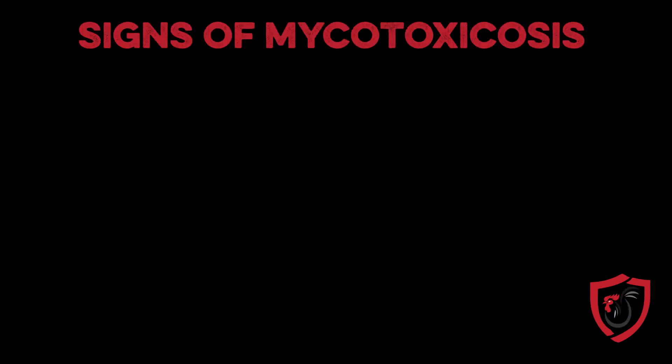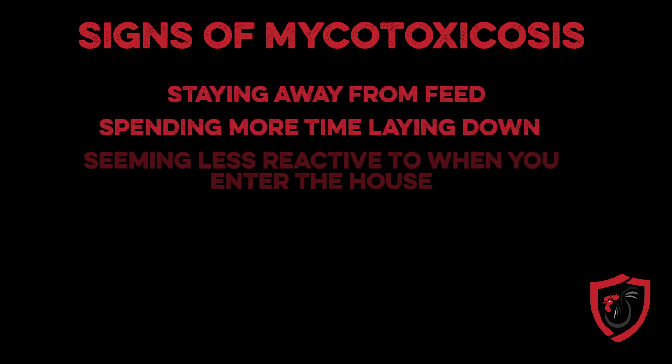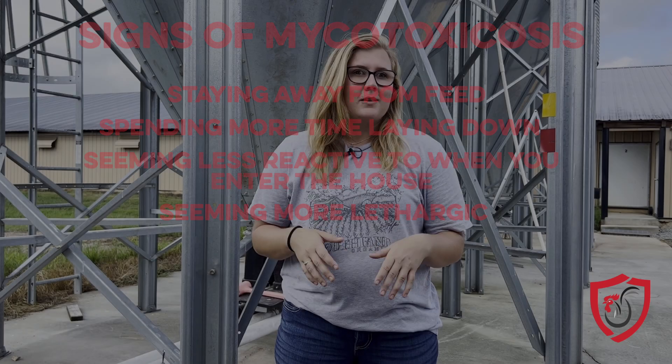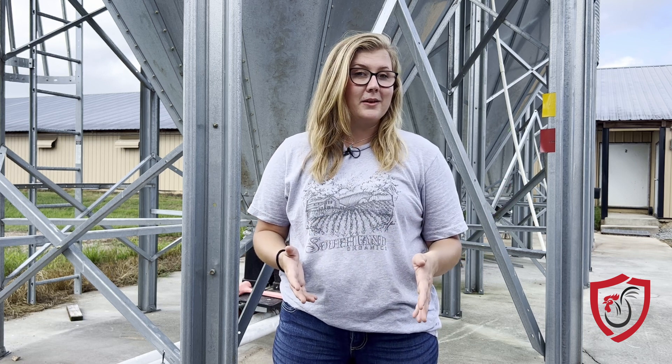Birds with mycotoxicosis are known to stay away from feed, spend more time laying down, be less reactive when you walk into your house, and overall just be lethargic and not feeling very well. That's because there's a lot of toxins moving through their body that they don't have the equipment to deal with.